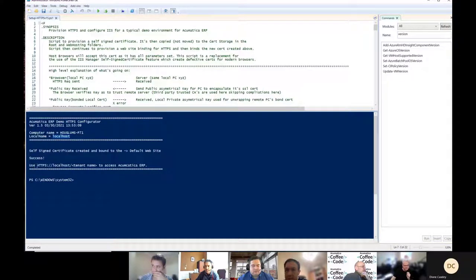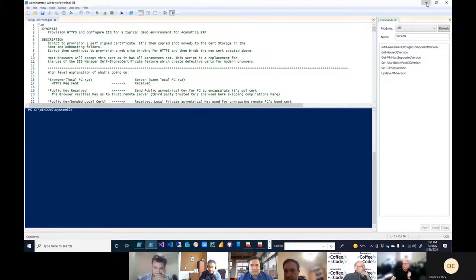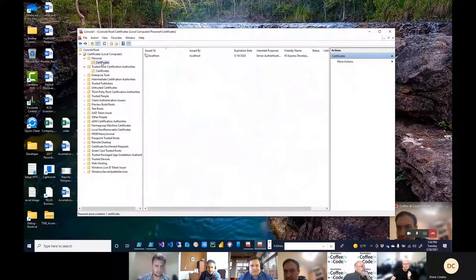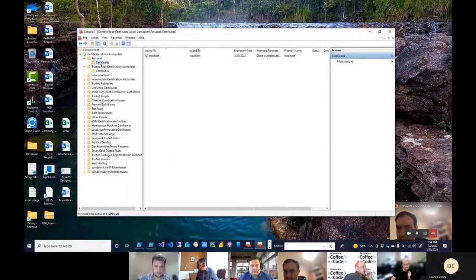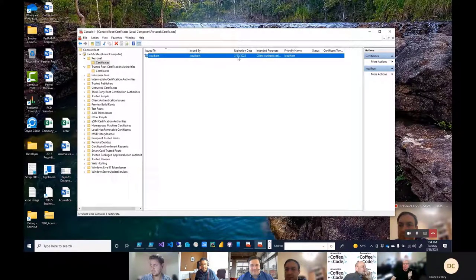When you install with the Acumatica ERP wizard, you always give it a tenant name — often the default is AcumaticaERP. Going back to the certificate manager and refreshing, you can see the cert I just created — dated 3/30/2021, expiring one year later. If you double-click on it, here's the thumbprint typically used for signature checking. The key thing for the browsers: they check the subject field inside the certificate. If it says 'localhost' and your machine is named localhost, it's happy.